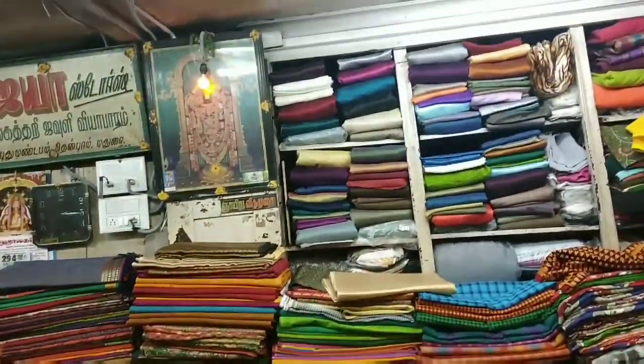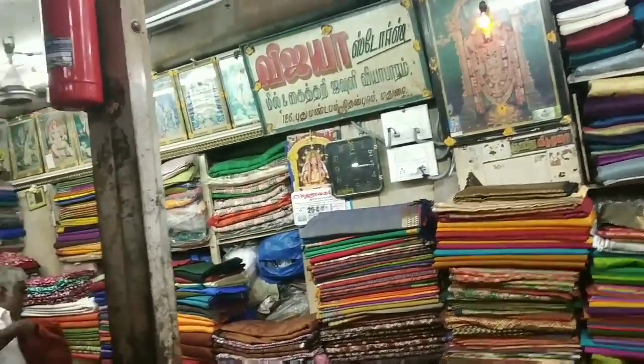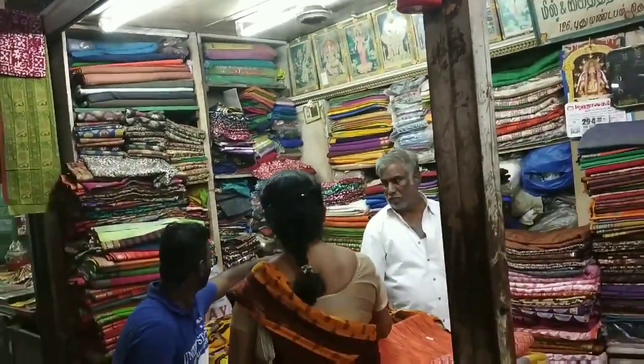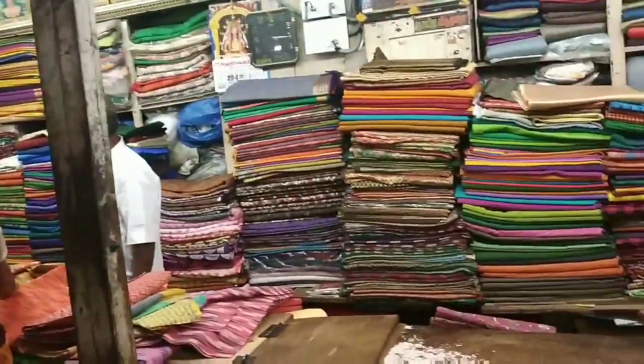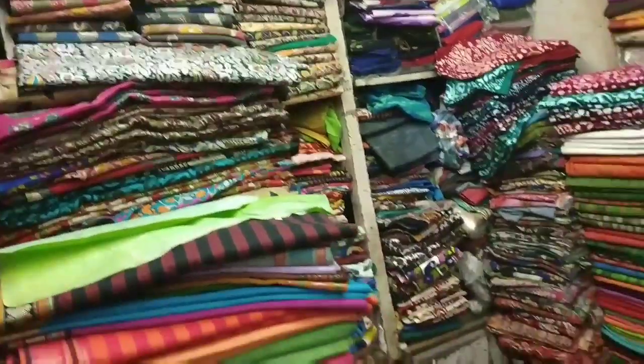This is the full overview of the shop. There are many types of material collections — Kalamkari, Manipuri, Jaipuri, Ikat. So there are many trending collections here.